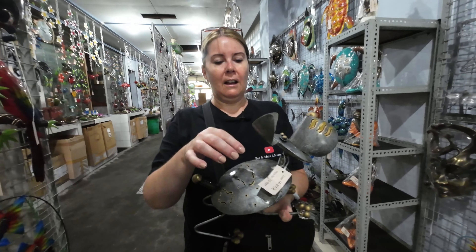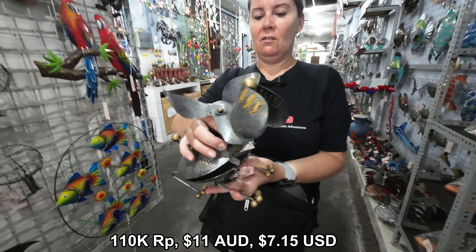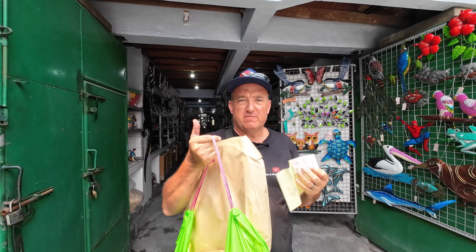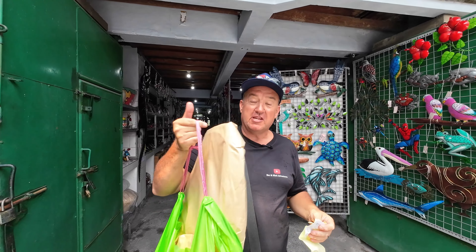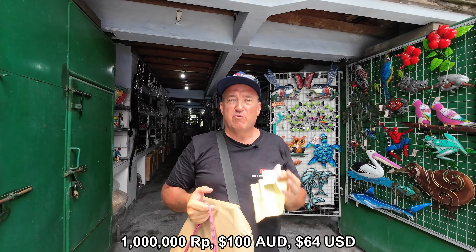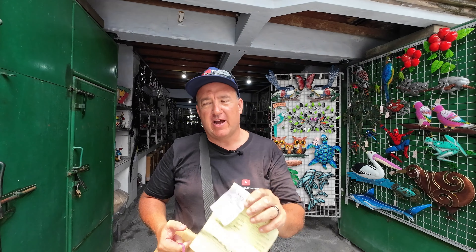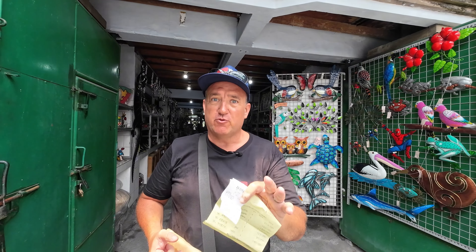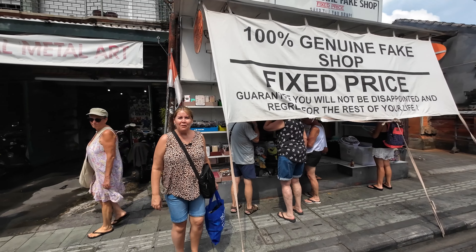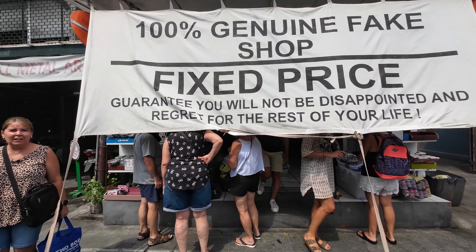A cute little mozzie coil doggy holder for 110,000 rupiah. Bec's been shopping and she's got all her metal work — we've basically spent about a million rupiah, but we'll show you what we bought. When we recommend a place, we have shopped there. We know it's good value, so you know you're going to get a good deal. We're at the famous fixed price, 100% genuine fake shop at Leg Inn on Leg Inn Street.